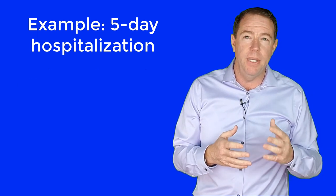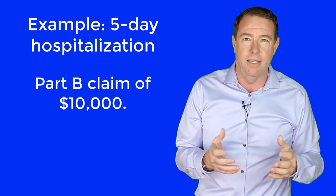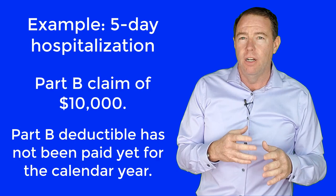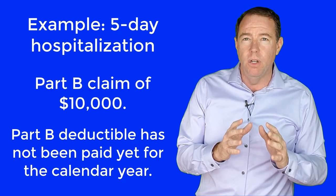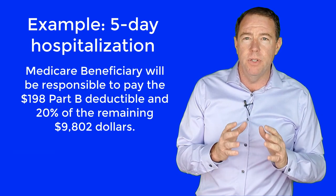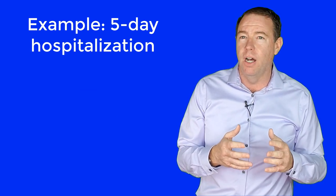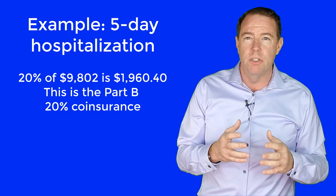Now let's say the Part B claim was $10,000 — just a number for math purposes — and we will say the Medicare beneficiary has not paid their Part B deductible of $198 for the current calendar year. They will be responsible to pay that $198, and 20% of the remaining $9,802. Twenty percent of $9,802 is $1,960.40. That's what they will be responsible for.